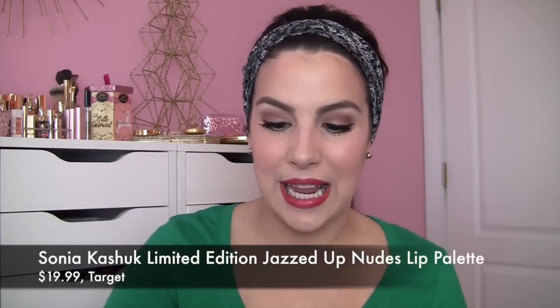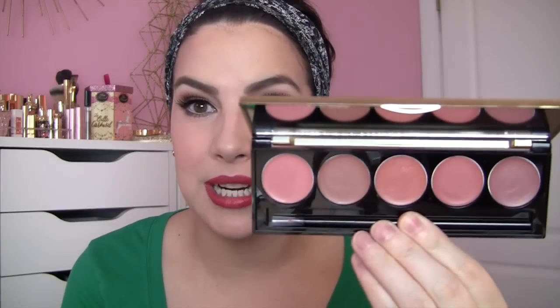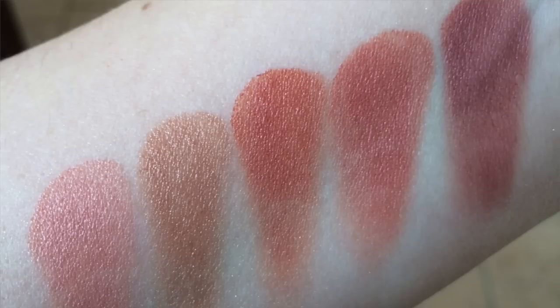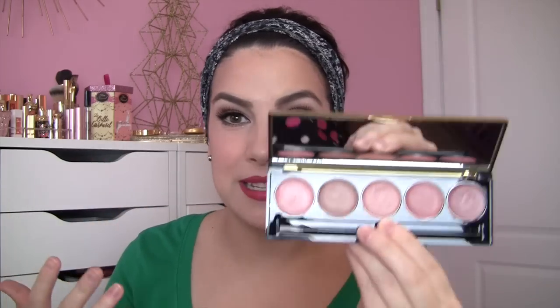Another thing from the Sonya Kashuk line I'm digging right now is the Jazzed Up Nudes Lip Palette. It has that beautiful golden packaging and five creamy neutral shades. You can see yourself wearing any one of these — they have a little bit of shine but no shimmer, and feel kind of luxurious and glam. The scent on these is a light vanilla type scent. It's a very safe gift because pretty much anybody could wear these colors, but a little more fun because you have the freedom to mix and match.